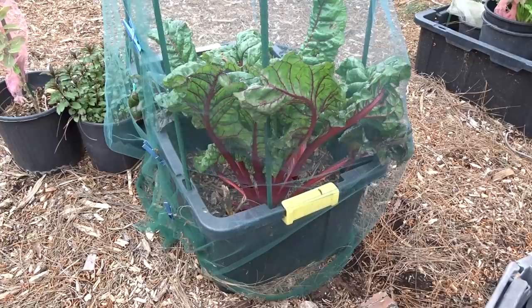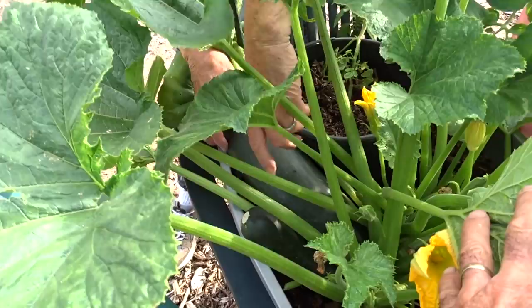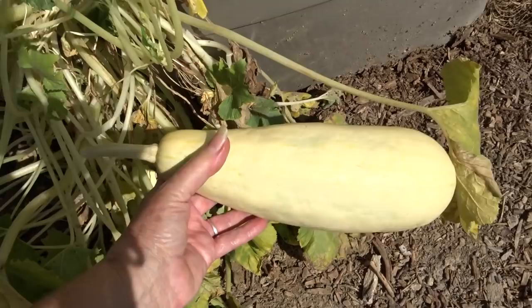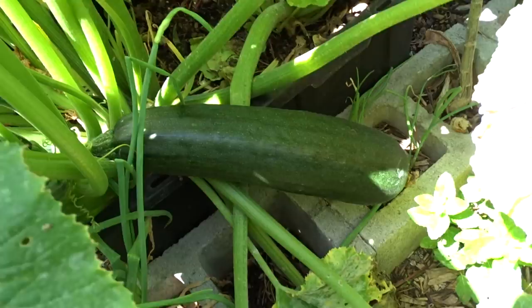And Swiss chard — all your different Swiss chard. Look at this, look how big this one is — they have leaves like elephant ears and they do fantastic growing like this. And as far as zucchini, oh my goodness — you can grow all kinds of zucchini in a tote, be it white zucchini, green zucchini, or other squash. They will grow out of a tote; they get so massive they can be 10 pounds. They are beautiful and the easiest thing to grow.